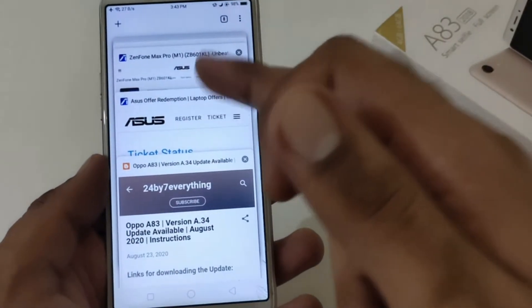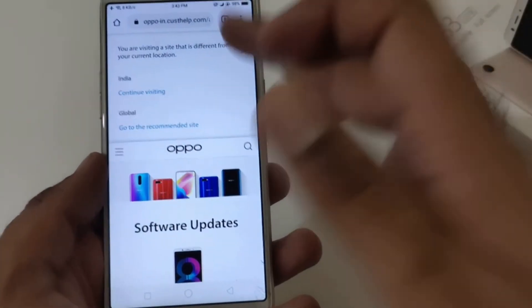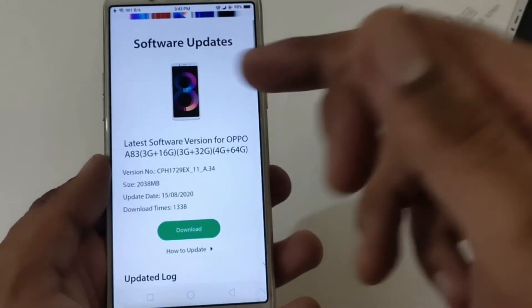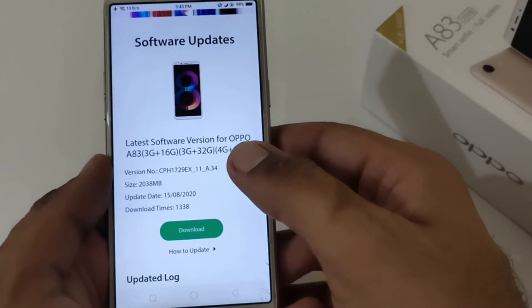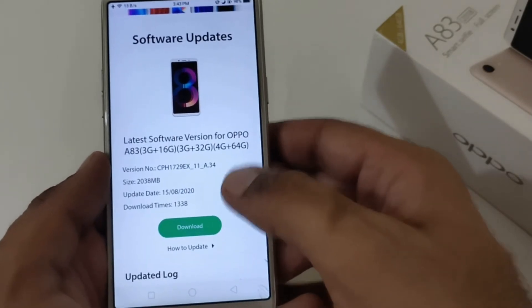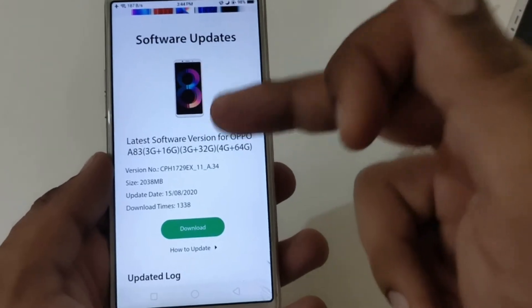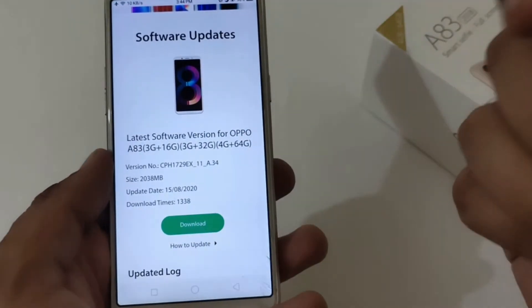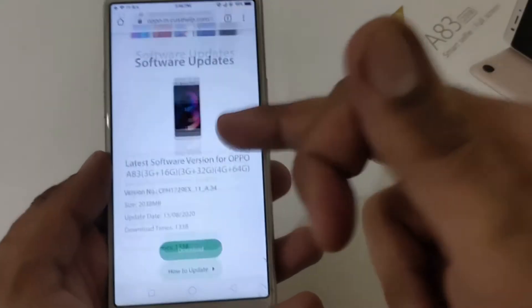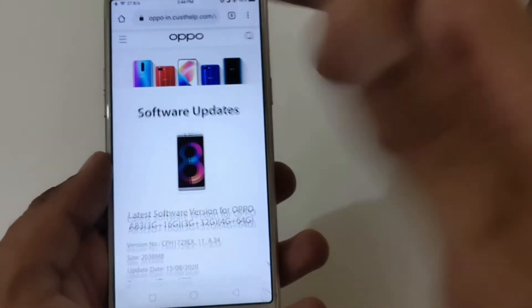We'll be discussing two different parts to download this. My variant is 4GB RAM plus 64GB storage. There is also a section for variants like 3GB/16GB and 3GB/32GB — they can also use this. You just tap it and a 2GB file will be downloaded in the background. I'll show you that file as well; to save time I have already done that part.